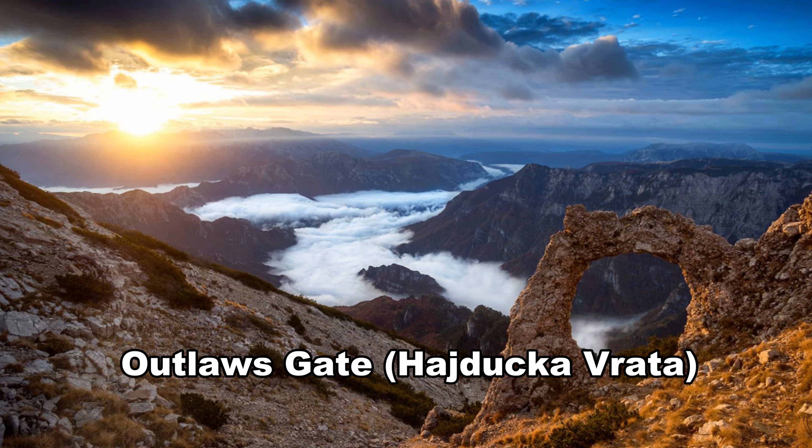Today we were supposed to do a really cool hike called Outlaws Gateway, about an hour north of Mostar. We had a tour booked and everything, but the weather forecast was not looking great, so unfortunately our tour guide had to cancel. Of course, today it hasn't rained yet all day — that's just what happens sometimes. So instead we're going to explore the city a little bit more.